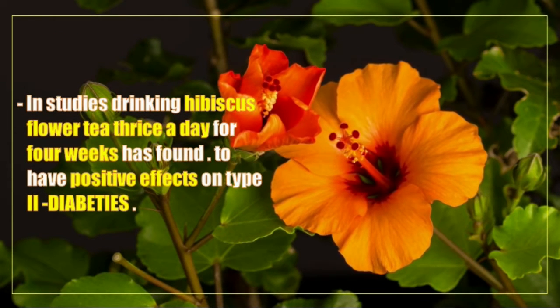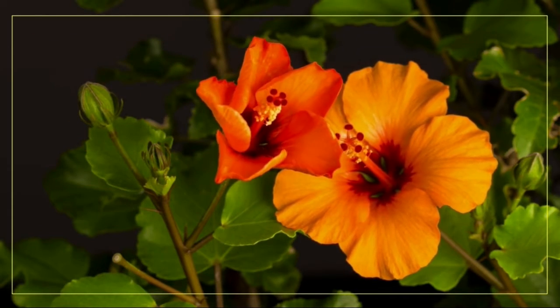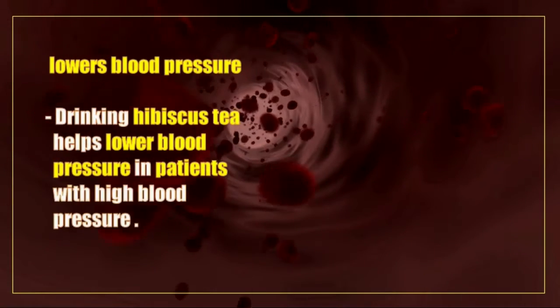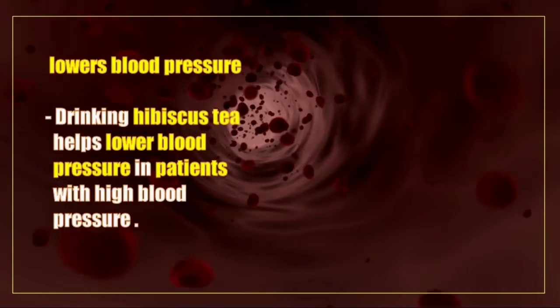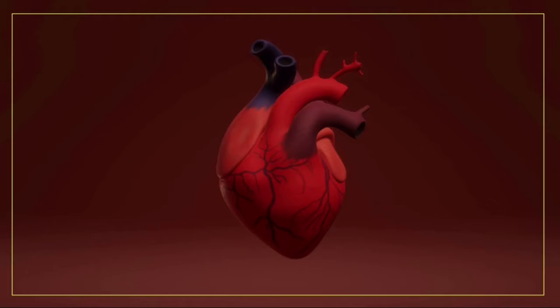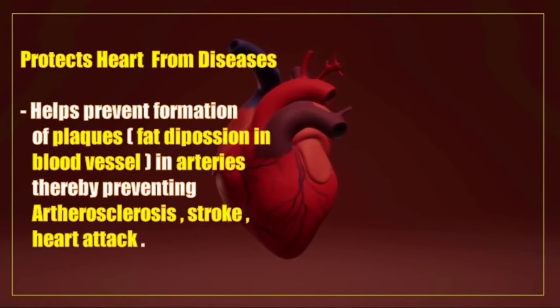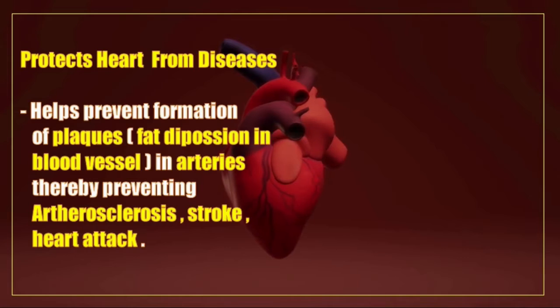Drinking hibiscus flower tea thrice a day for four weeks has been found to have positive effects on type 2 diabetes. Drinking hibiscus tea also helps lower blood pressure in patients with high blood pressure.